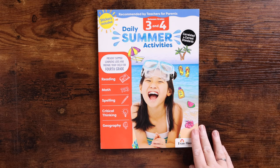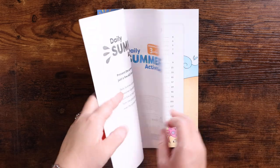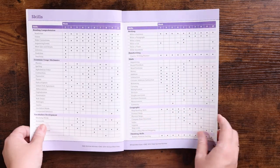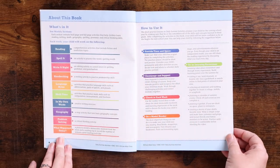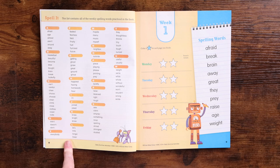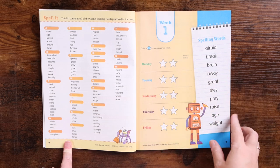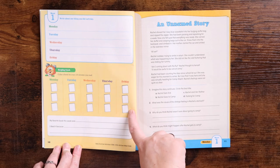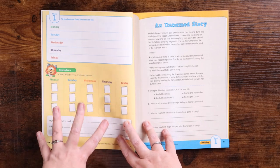The last one is Daily Summer Activities by Evan Moore. It includes reading, math, spelling, critical thinking, and geography, and it has stickers included. It is set up in 10 weeks. There's a skills matrix in the front and directions on how to use it. There's a spelling list with weekly spelling words. When you finish each day you color in the stars, and the front of each week has your spelling words, a place to write one thing you did each day, a place to color a book for each 20 minutes you read, and a spot for your favorite book.